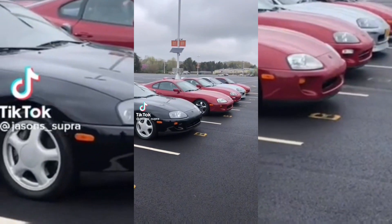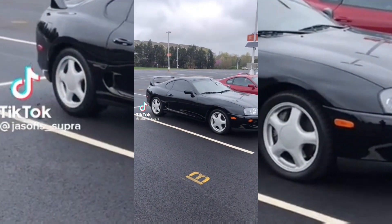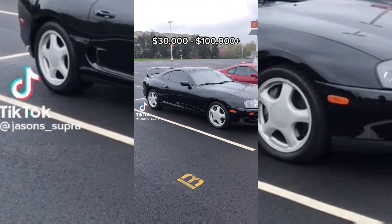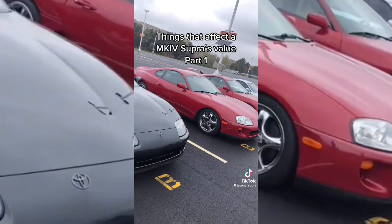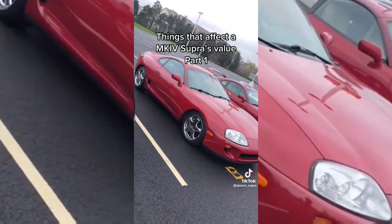We got a '94 Toyota Supra, started out as an NA. We're gonna be jumping it into a 2JZ GT. The price of a Mark 4 Toyota Supra can vary anywhere from $30,000 to well over $100,000 for some very special examples. Here are all of the things that can affect a Supra's value — part one.